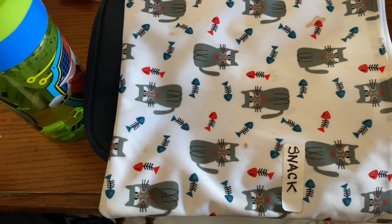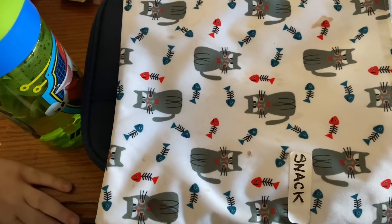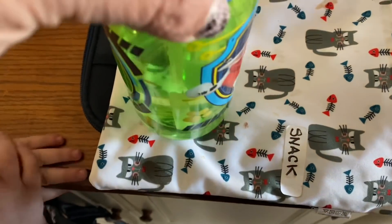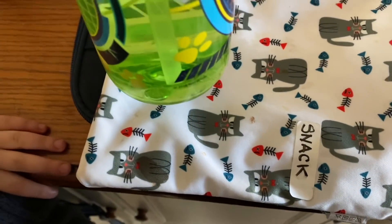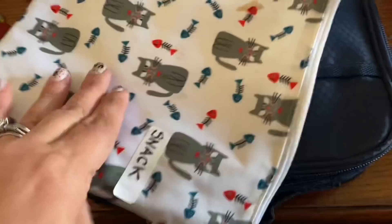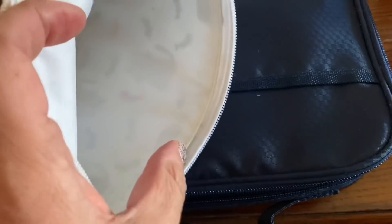Hey everyone, we're back from school on Monday. We're here to see how little man did with snack, water, and lunch. Water — not too bad, a little over half, which is great. Better than those one-sip days.